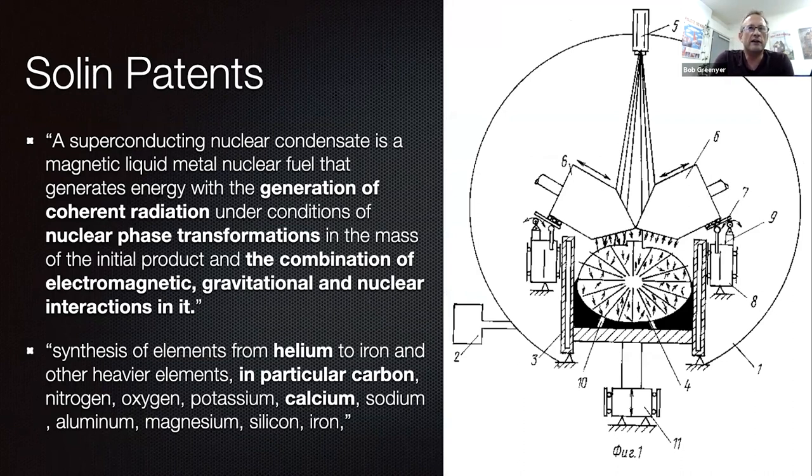A superconducting nuclear condensate is a magnetic liquid metal nuclear fuel that generates energy with coherent radiation under conditions of nuclear phase transformations — those are exactly the words in that 1992 news article. Under conditions of nuclear phase transformations, combining electromagnetic, gravitational, and nuclear interactions: synthesis of elements from helium — helium being the alpha particle. I'm saying it's alpha particle conjugates that you get out of these systems, to iron and other heavy elements — in particular carbon.